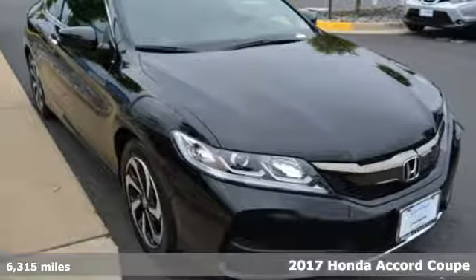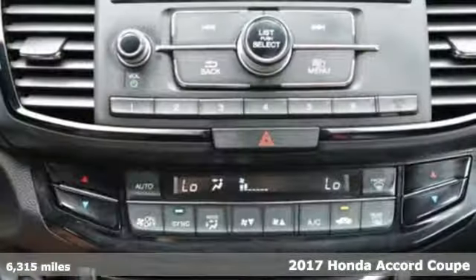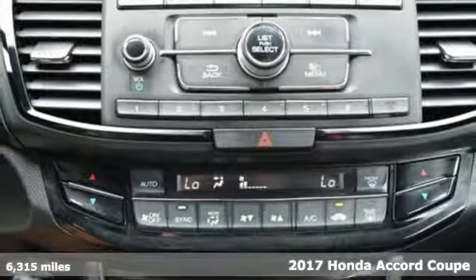It's a 2017 Honda Accord Coupe. Honda has a world-renowned reputation for reliability.